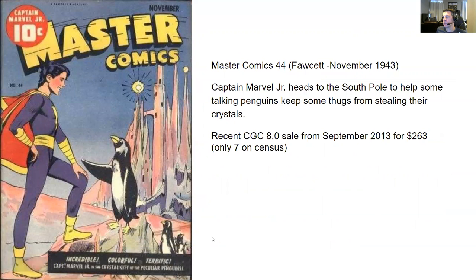Next up, Master Comics number 44, Fawcett, November 1943. We have a penguin cover. Captain Marvel Jr. heads to the South Pole to help some talking penguins keep some thugs from stealing their crystals. The problem is the talking penguins don't want their secret to get out — now Captain Marvel Jr. knows their secret that they can talk, but now they've published a comic so everybody knows. The most recent CGC sale I could find was an 8.0 from September 2013 for $263. It seems like a rare issue — there are only seven graded CGC comics on the census. If you find it you're pretty lucky, especially if you're collecting penguin covers.